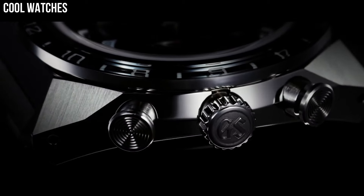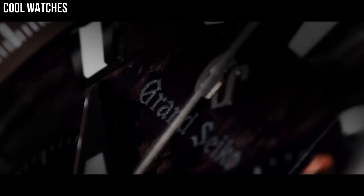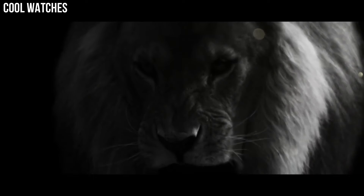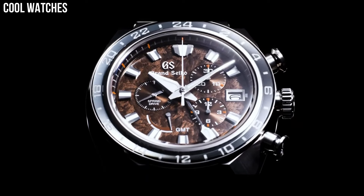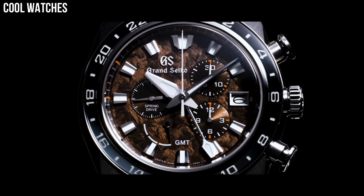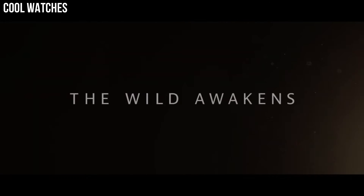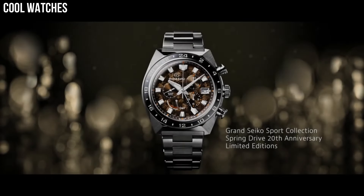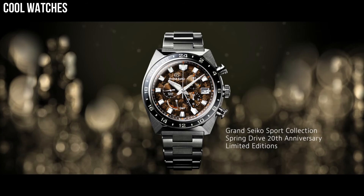Band material: high-intensity titanium. Band color: silver. Dial color: white snowflake. Bezel material: high-intensity titanium. Calendar: date. Special features: spring drive movement, has 30 joules. Movement: mechanical spring drive. Water-resistant depth: 100 meters.